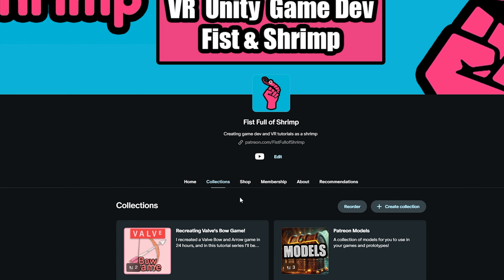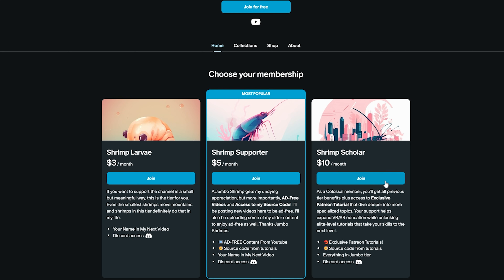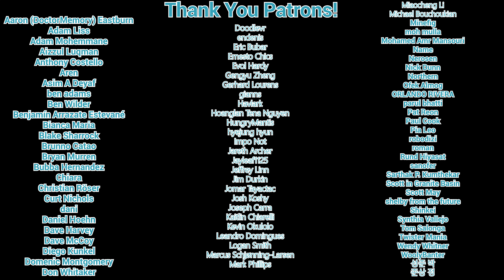If you're excited about creating more VR experiences and want to dive deeper, I've created an extended version of this guide for my Patreon supporters. My Patreon also gives you access to project files, development tools, and exclusive tutorials you can use along your VR journey. Whether you join us on Patreon or not, make sure to subscribe to the channel. See you in the next one!